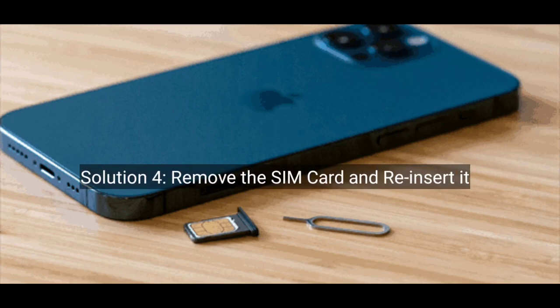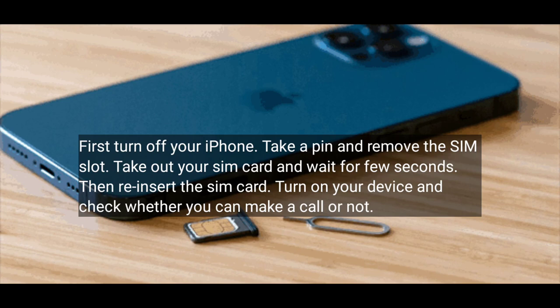Solution 4 is to remove the SIM card and re-insert it. First, turn off your iPhone. Take a pin and remove the SIM slot, take out your SIM card and wait for few seconds. Then re-insert the SIM card, turn on your device and check whether you can make a call or not.